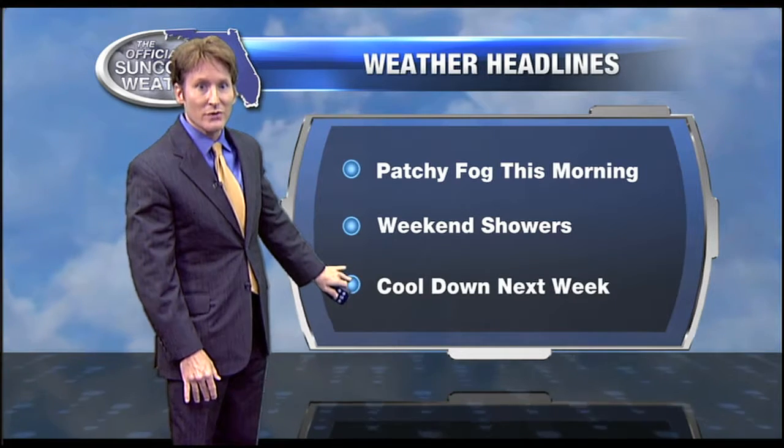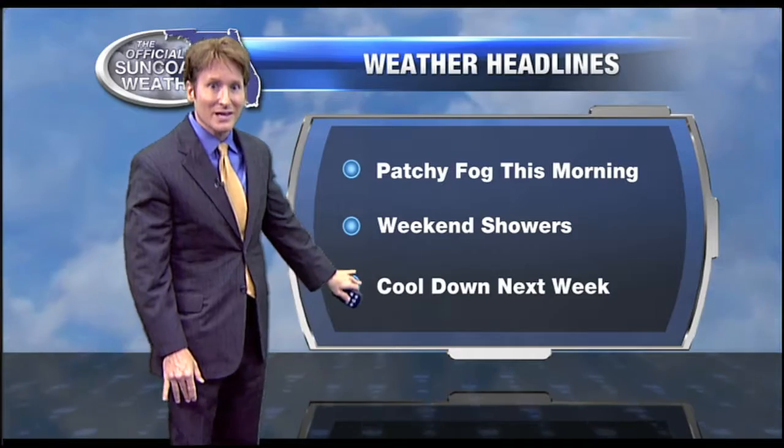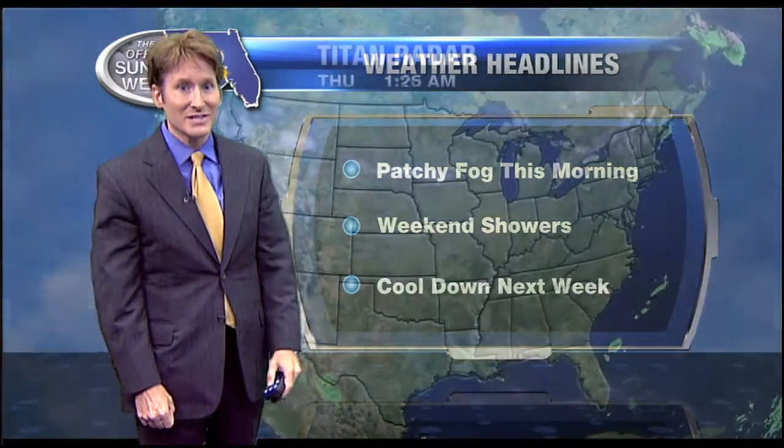Any rain we can get, we'll definitely take for Mother Nature. And then after that, a reinforcing shot of cool air comes in by early next week, and highs may not get out of the 60s. It won't last that long because we are in the month of March and our temperatures rebound pretty quickly at this time of year. But still, it's going to feel a little bit like winter, especially when lows may drop into the 40s.